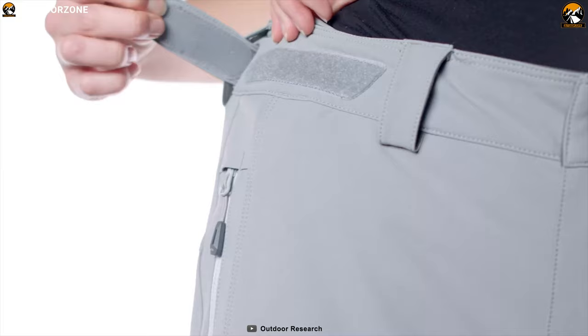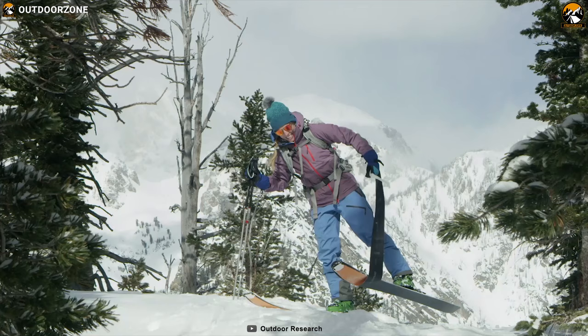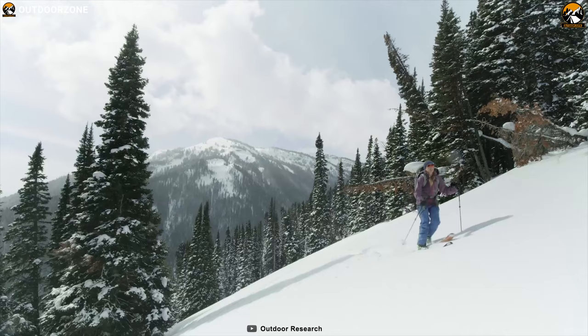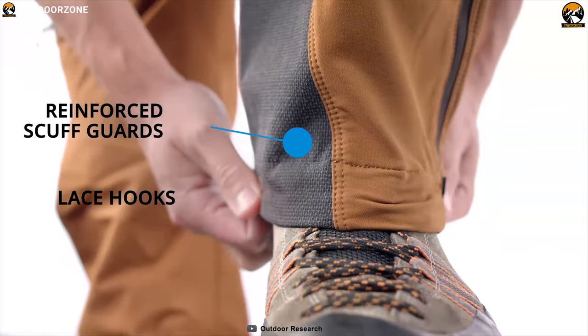Equipped with Active 10 Thermo-Regulating Technology in the waistband, this pant easily adjusts to your body temperature to keep you cool, dry and comfortable during high exertion activities. It comes with reinforced scuff guards that enhance durability and allow you to wear it on any trail with ultimate confidence.